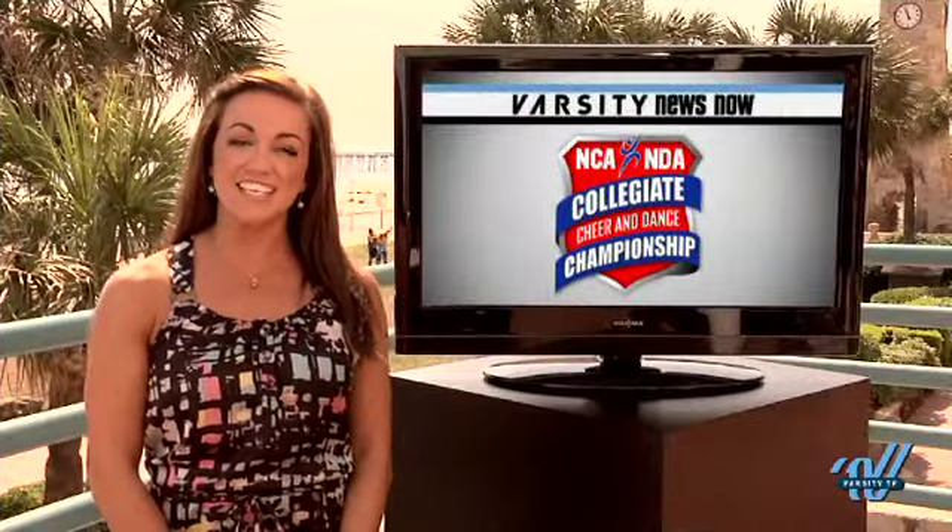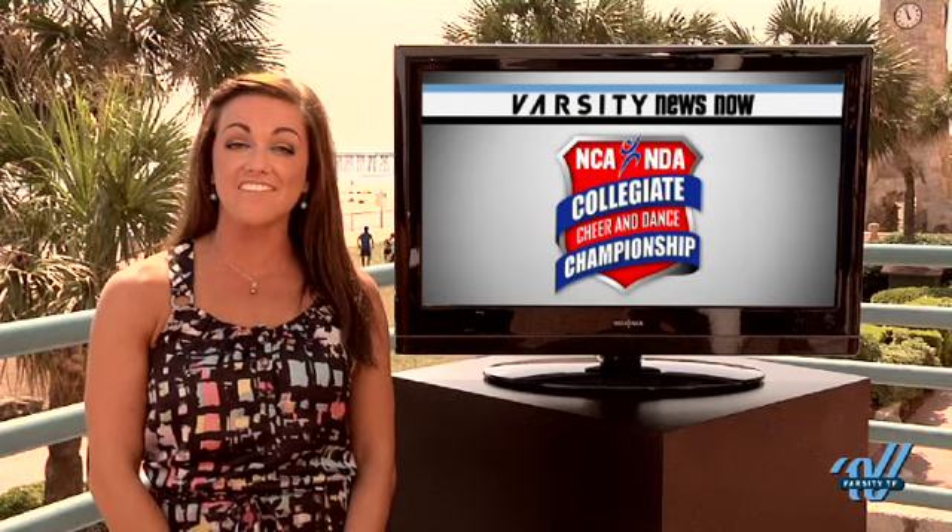Stay tuned to Varsity TV for more coverage of the 2011 NCAA NDA Collegiate Cheer and Dance Championship.